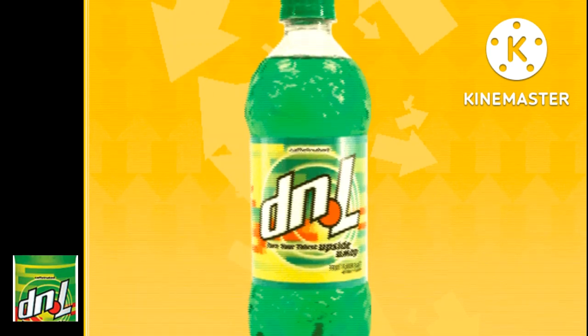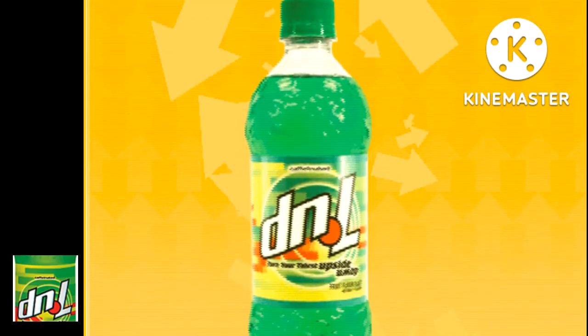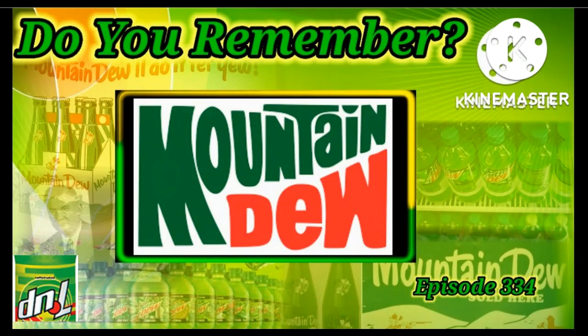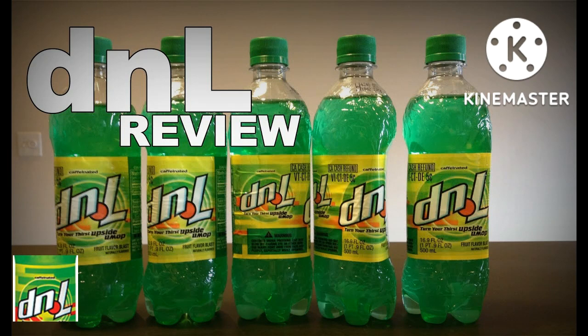D&L had an interesting slogan: "Turn Your Drink Upside Down," which went very well with the theme of being the opposite of 7up. It was comparable to Mountain Dew in flavor and color, and was produced for similar reasons — Mountain Dew was competing with Mellow Yellow, Fanta, and Sprite, so D&L was created to do pretty much the exact same thing.